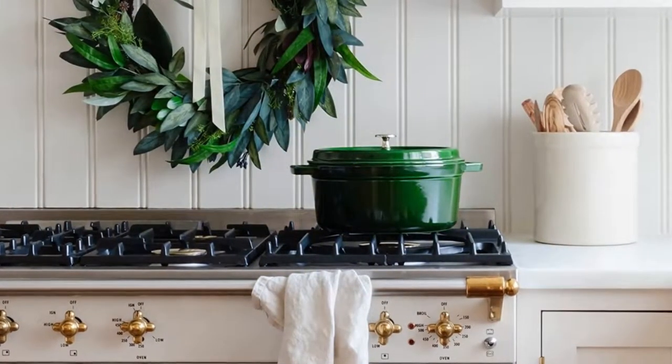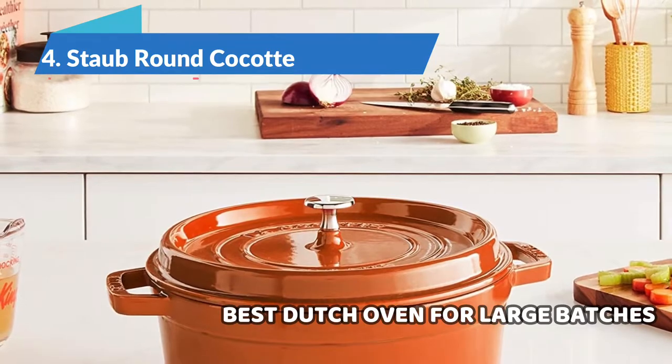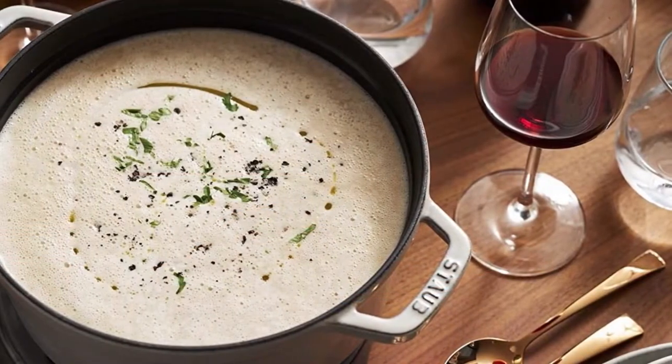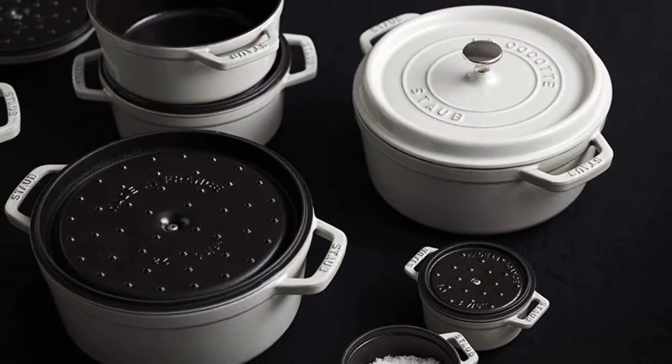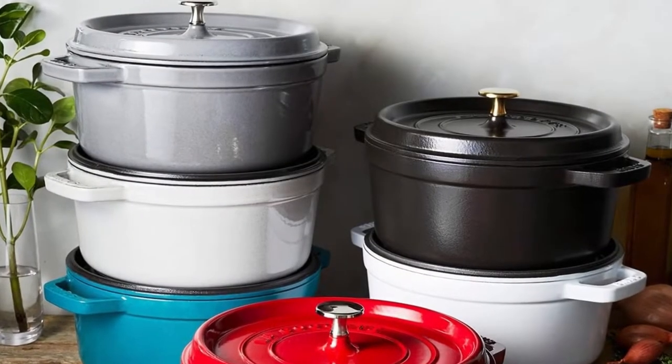Up next, the Staub Cocotte, best Dutch oven for large batches. Our tester liked that this Staub Dutch oven has a large surface area, which helps you get through bigger batches of browning more quickly. Unlike many other Dutch ovens, this pot has a dark interior, which helps to hide stains and imperfections and to help the colors in food pop when serving.